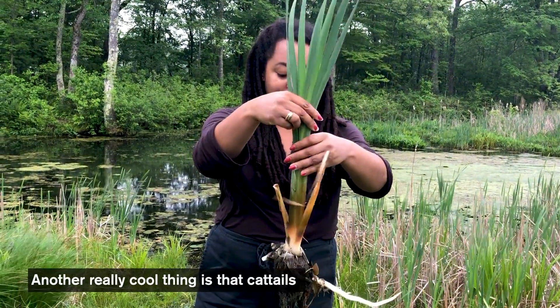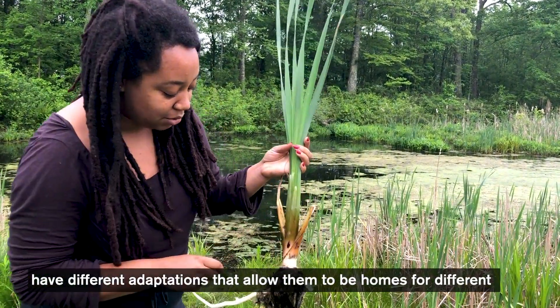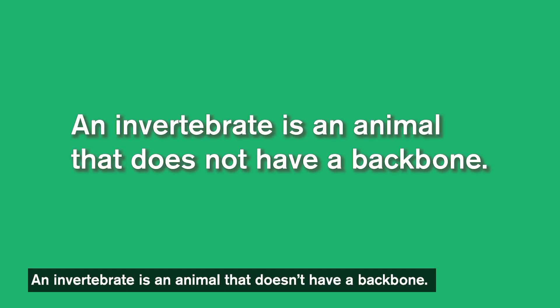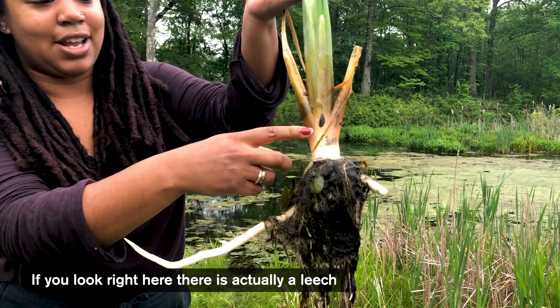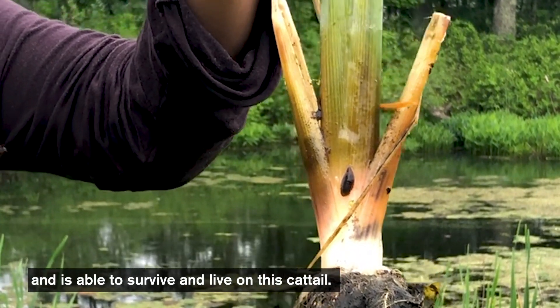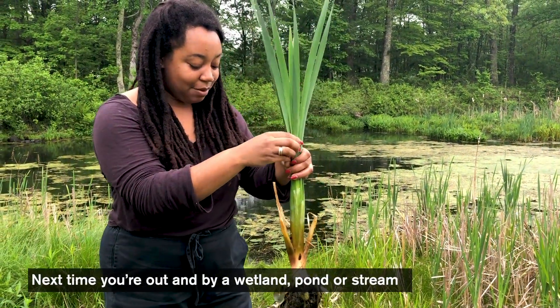Another really cool thing is that cattails have adaptations that allow them to be homes for different macro invertebrates. An invertebrate is an animal that doesn't have a backbone. And if you look right here, there is actually a leech — which is a type of invertebrate — that is just hanging out right on the cattail, able to survive and live on it.